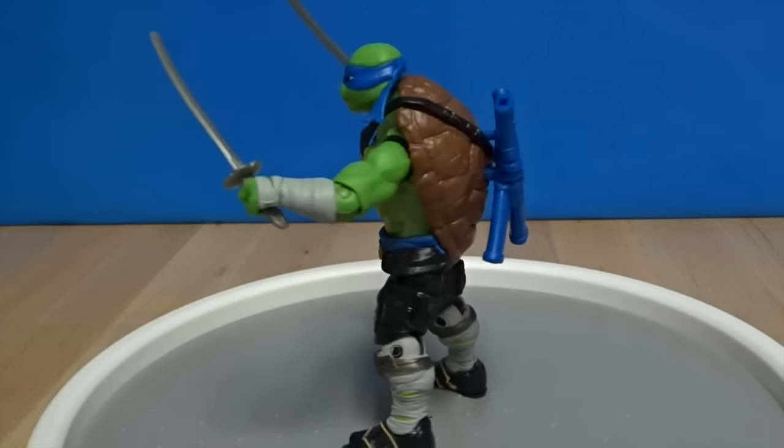Now we've got Rocksteady. He comes with a sledgehammer and a club. He's got some tattoos on his side. These guys are pretty detailed. He's got a little design on his t-shirt, his army pants, a tattoo on his stomach, and some tattoos on his side.